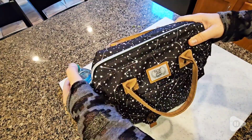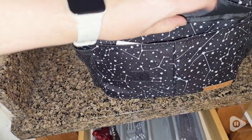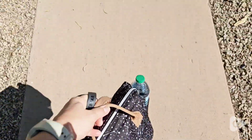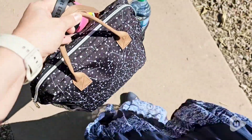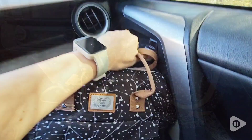It's got a pocket on the side for your water bottle and a pocket in the front for napkins and utensils. It looks so beautiful — you can take it on the go and it looks almost just like a purse.